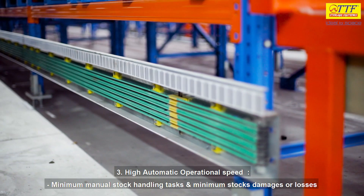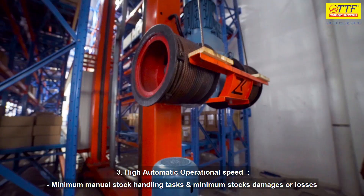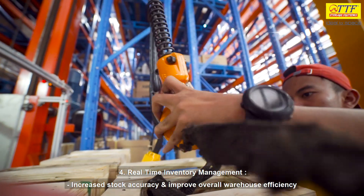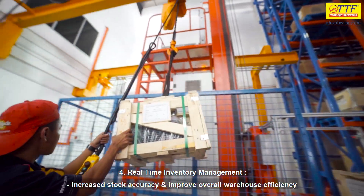Third, high automatic operational speed — minimum manual stock handling tasks and minimum stock damages and losses. Number four, real-time inventory management — increase stock accuracy and improve overall warehouse efficiency.